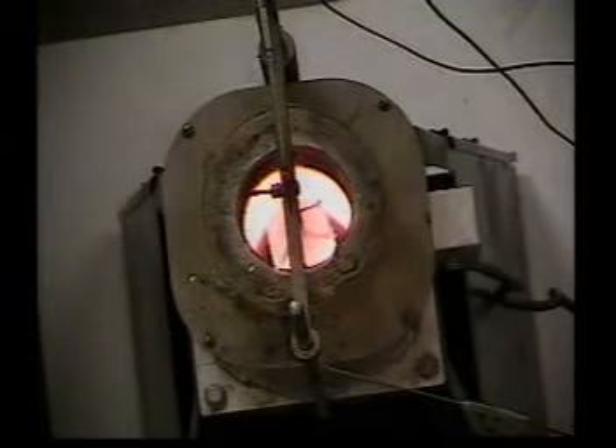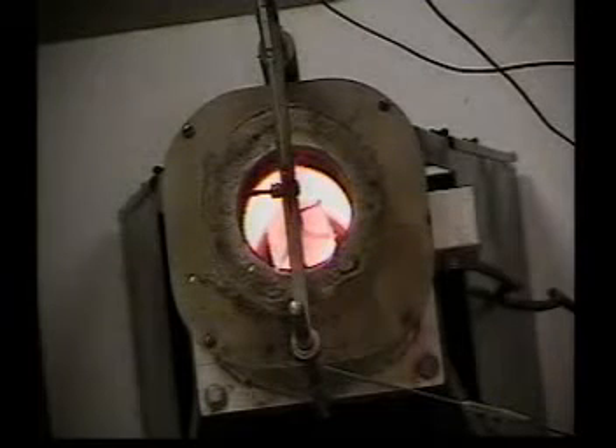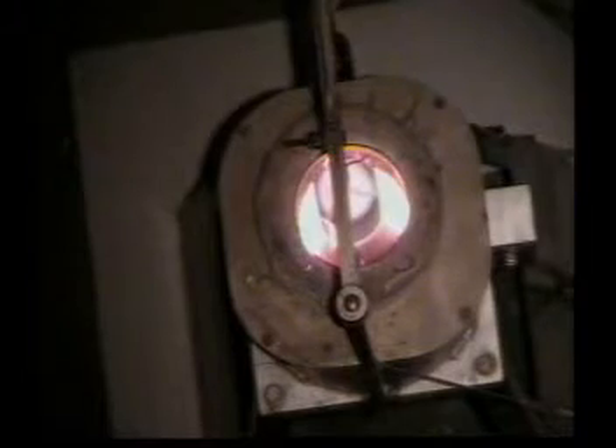As the test nears the 30-minute point, the second criteria is examined: a temperature delta of 30 degrees centigrade, which is defined as the peak temperature minus the temperature at the final 30-minute point. In this case, the maximum delta T is 8 degrees at the specimen center.